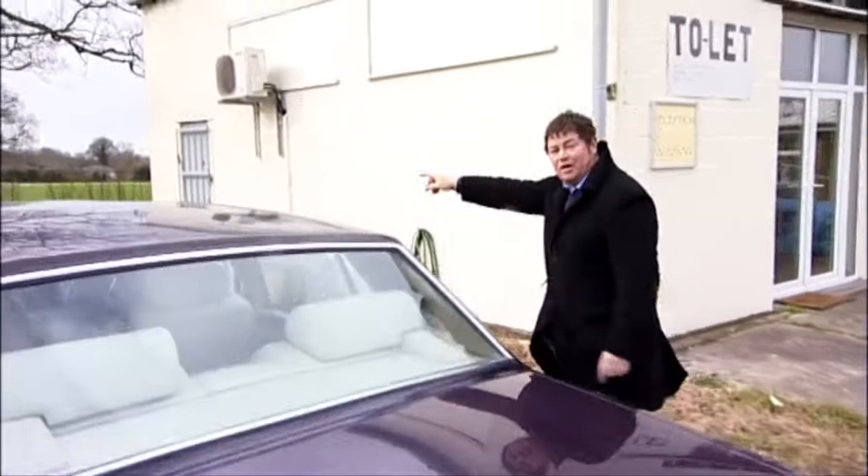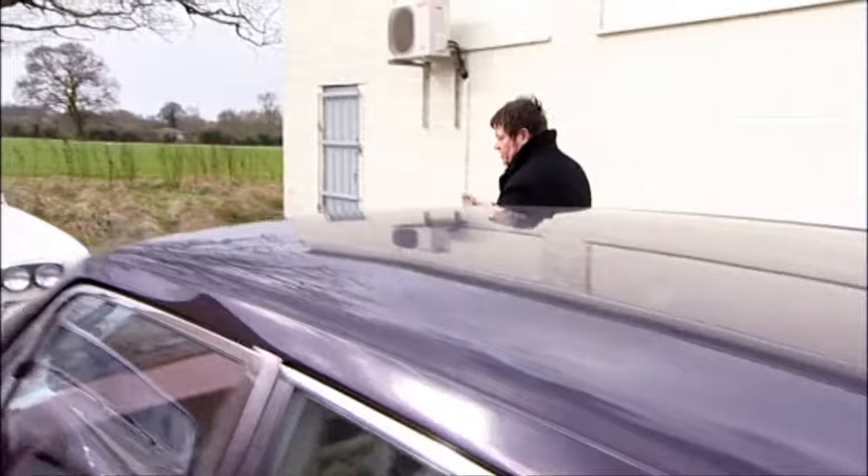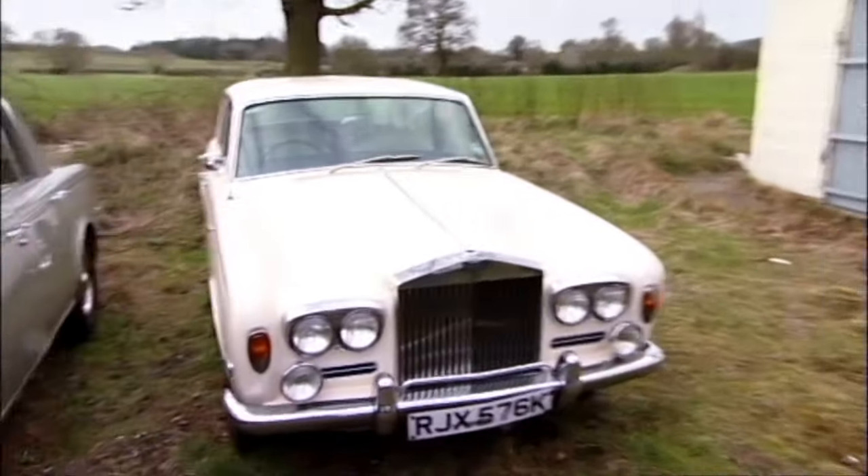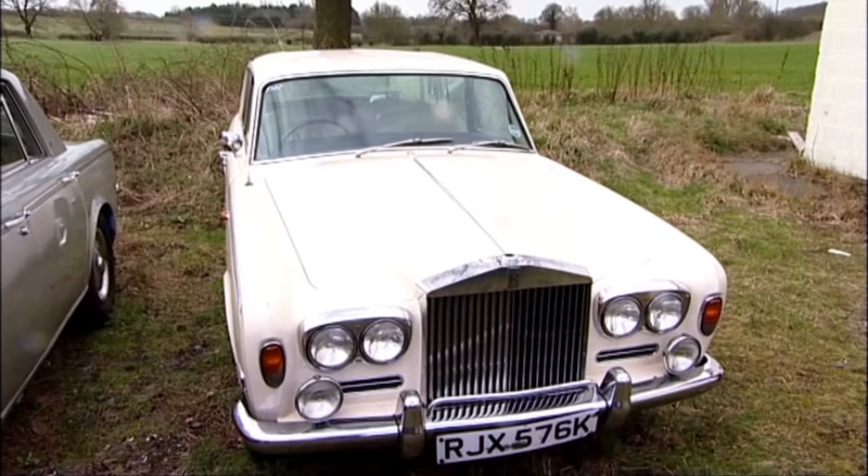I can see the car that I'm after - it's this one over the back here. He sent me pictures on the internet so I recognise it straight away. God, look at that - it looks good, doesn't it? What a cracking looking old girl.